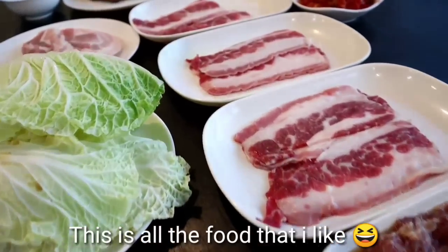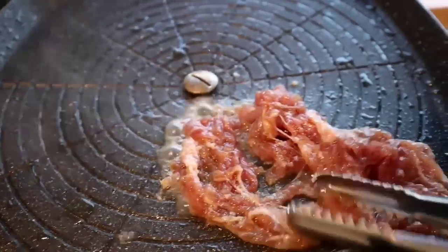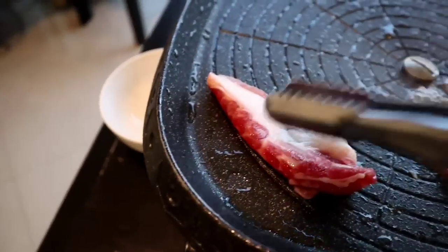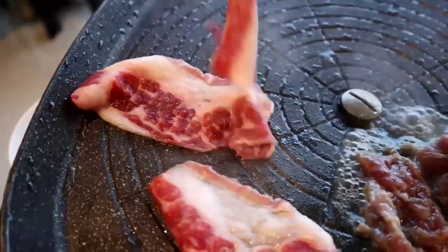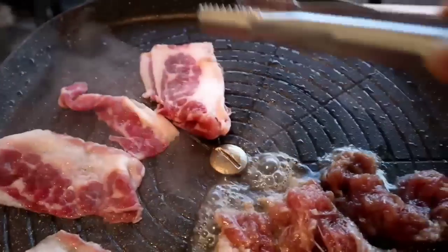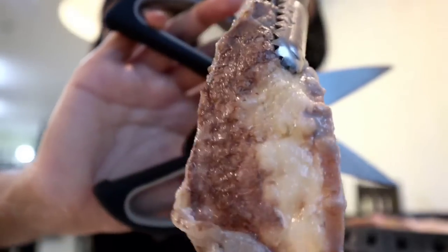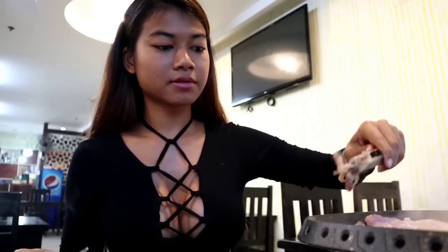Let me tell you the secret — the marinade bean sauce is the best. Here's the beef, so amazing. Cut it like that, like a pro. And this is the marinade.